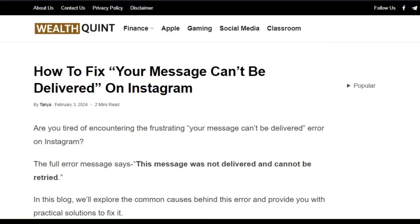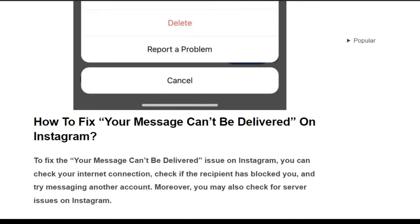Hello everyone, welcome back to our YouTube channel. In this video, I will guide you how to fix your message can't be delivered on Instagram. Are you tired of encountering the frustrating 'your message can't be delivered' error on Instagram? You are not alone — many users have been encountering this frustrating issue.